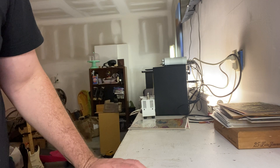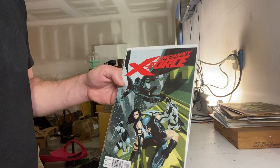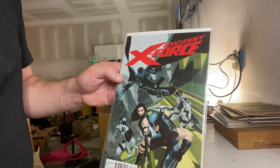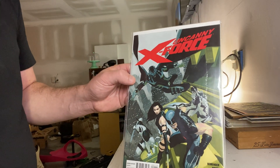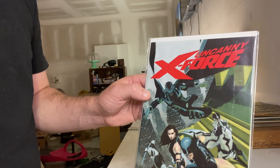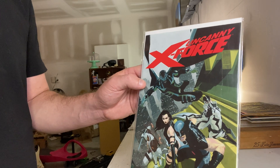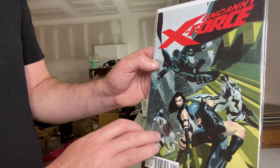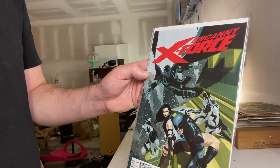Next up is one you're not going to see on a lot of top 10 lists — this is Uncanny X-Force number one, a Rick Remender book from 2014. This book doesn't have a lot of significant value; you could probably pick it up for five to ten bucks. But this is the book — and I own the entire run — that got me back into comics after a very long time of just picking up random books here and there in antique shops. This is the one that got me full steam back into collecting and reading. The art was amazing and it was my first real introduction to the modern Deadpool.